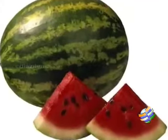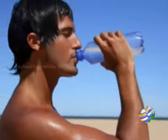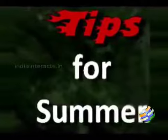Summer is back with a bang and so are countless summer skin woes. From skin ailments including suntan, sunburn and dehydration to more serious versions like blemishes, pimples and pigmentation, summers are notorious for ruining our skin. So here are a few tips to protect your skin this summer.